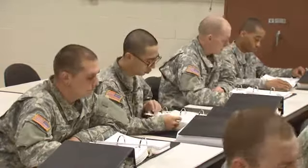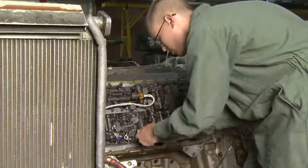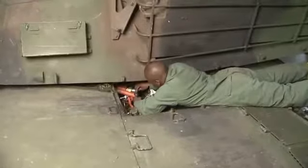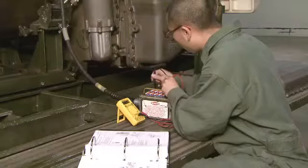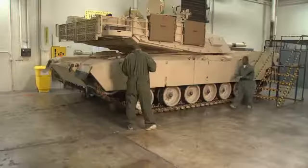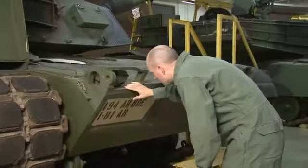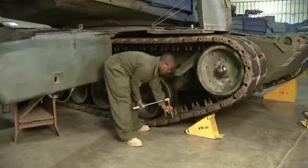To do this, the Army will train you to repair the Abrams hull and turret, to work hands-on with its turbine engine, and to repair its transmission and electrical components, its hydraulics, fire control systems, and to perform overall scheduled maintenance. You'll also train to maintain its suspension and track assembly and troubleshoot its fire control system.